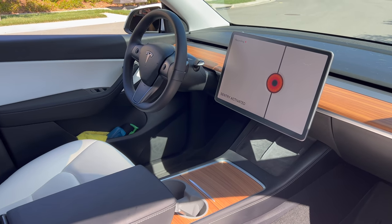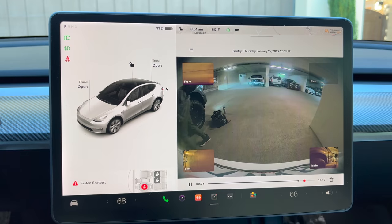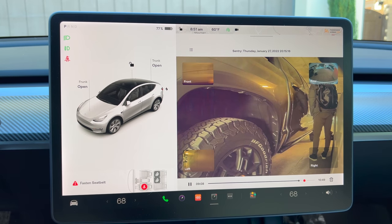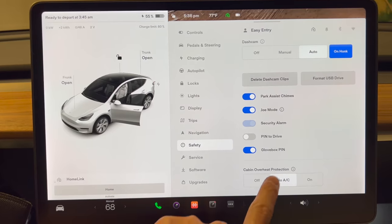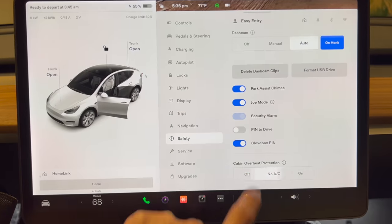The sixth reason for battery drain is features like Sentry Mode and Cabin Overheat Protection. Sentry Mode is Tesla's parking dashcam — it's amazing and I always leave it on for daily driving. However, if you need to be careful about battery loss, turn it off, because if it detects a lot of motion it records all that footage and you can see a crazy battery decrease — like 20% in one hour or less. Cabin Overheat Protection can turn on the AC to cool the car so it doesn't get too hot inside, but again it does drain the battery.